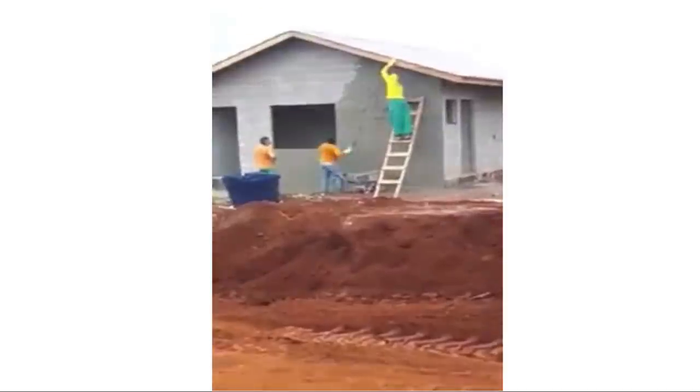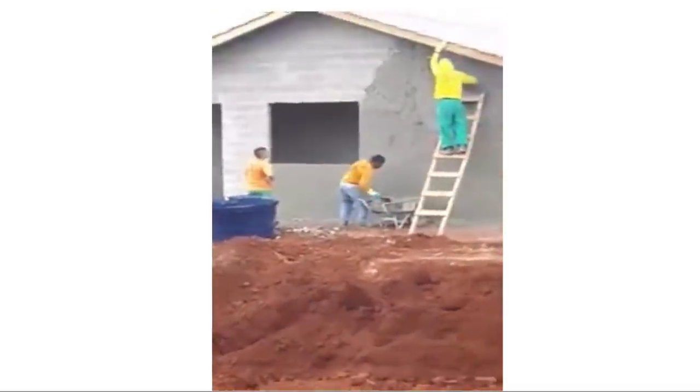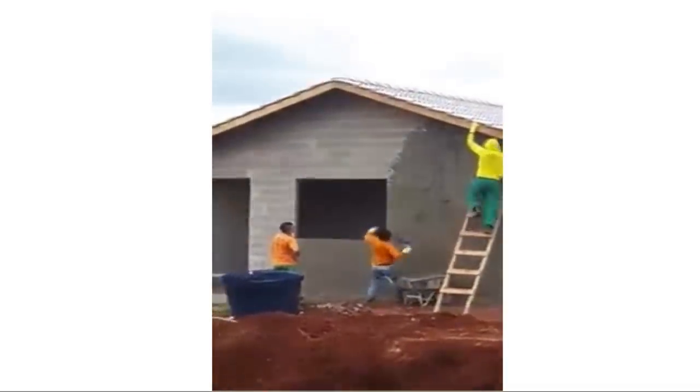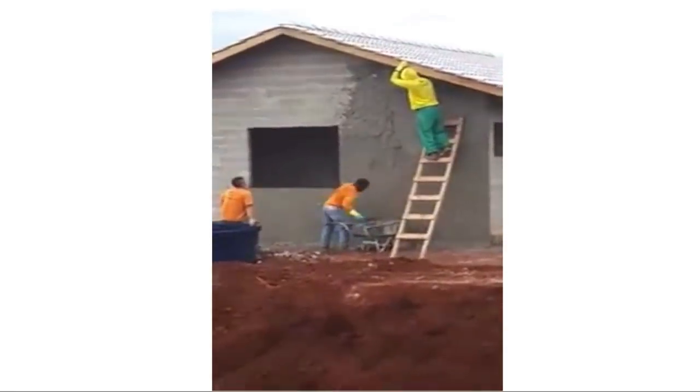Medical school is very challenging. Some people compare it to trying to drink from a fire hydrant. One of my professors stated that learning in medical school is like trying to throw mud on a wall — a small portion of that mud is actually going to stick. To get more mud to stick, you have to throw more mud at it. You have all this information in such a short amount of time, and the more times you repeat and reinforce it, the better and longer it will stick.